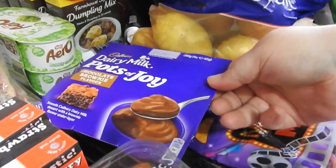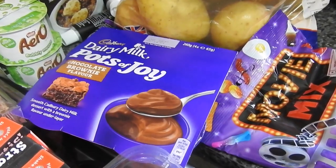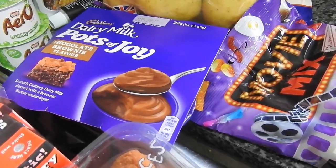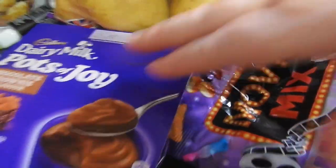Then we got some Dairy Milk pots of joy chocolate brownie flavour — these are for the kids. You will find with Herons sometimes that you don't get a really long date on stuff, so do check it, because this is the 8th so my kids will have to have these for puddings.